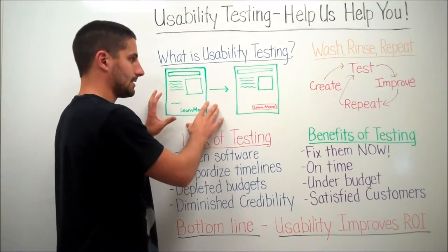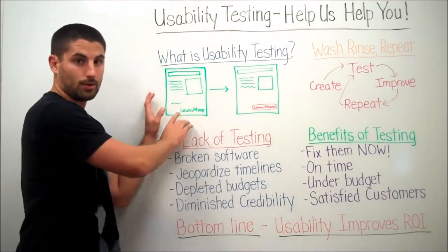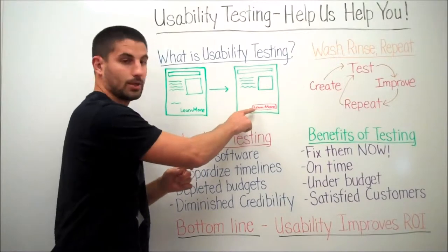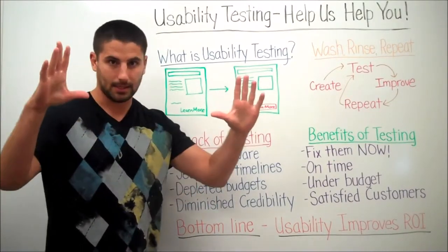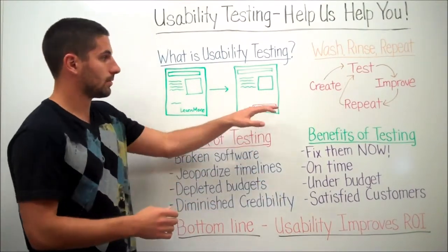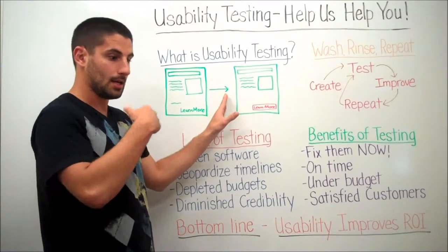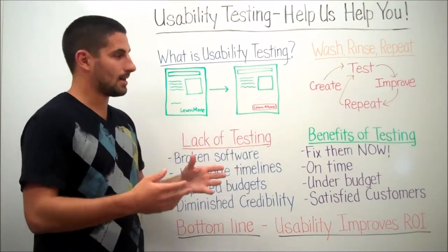Once you create it, you test it. After you test it, you improve it. So if users have a hard time seeing 'Learn More' and didn't know how to get to the next page or the next part of the workflow, you might change the color or make it a button — because buttons say 'click me,' whereas text might just look like a hyperlink. Once you do that, you repeat: have users test it again with the new button and see how many can get through to the next level.